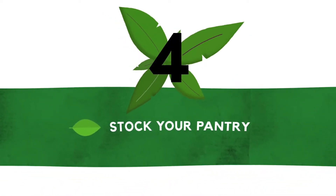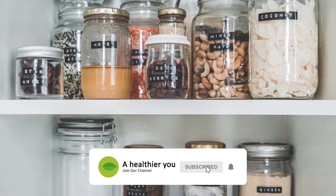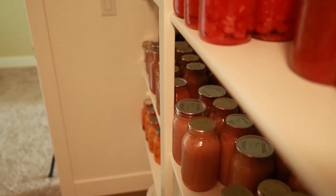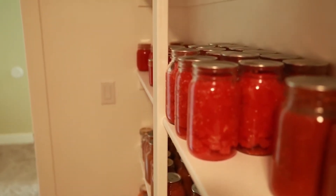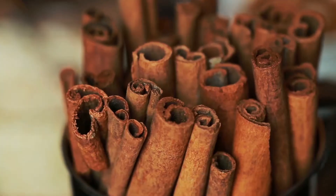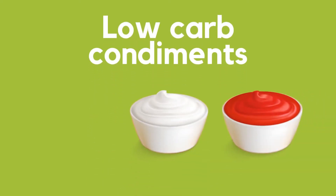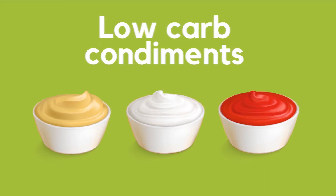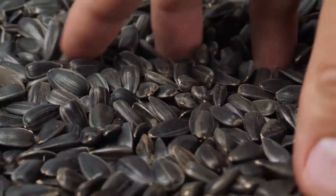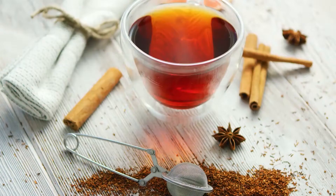Number four: stock your pantry. Don't forget to stock your pantry with keto staples. Pantry ingredients are most prone to be high in carbs, but here are a few items you will want to keep: herbs and spices like basil, dill, and cinnamon; low-carb condiments like mayonnaise, hot sauce, and mustard; nuts and seeds like almonds, macadamia nuts, and sunflower seeds; and sugar-free beverages including water, coffee, and tea.